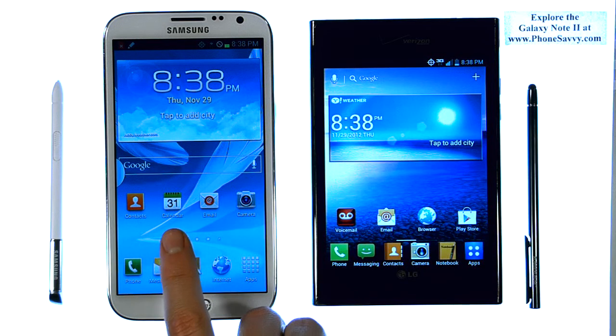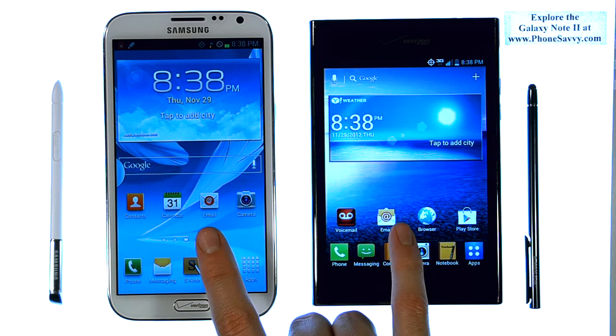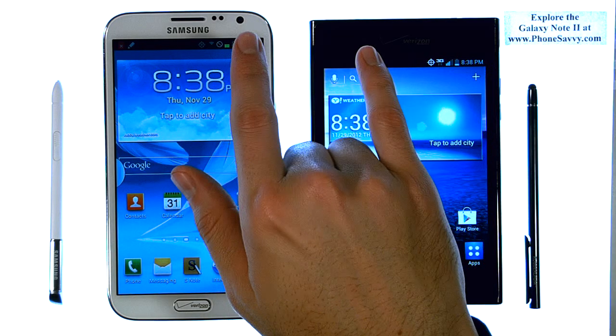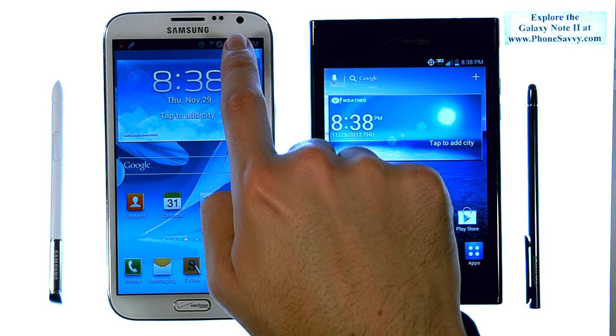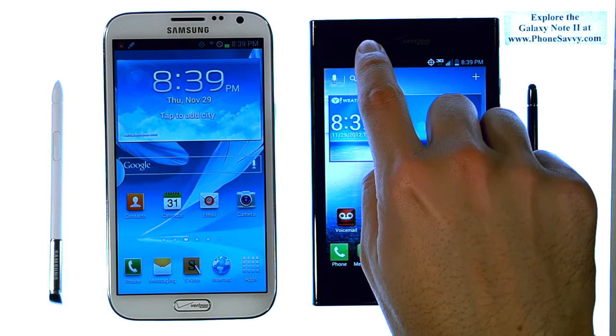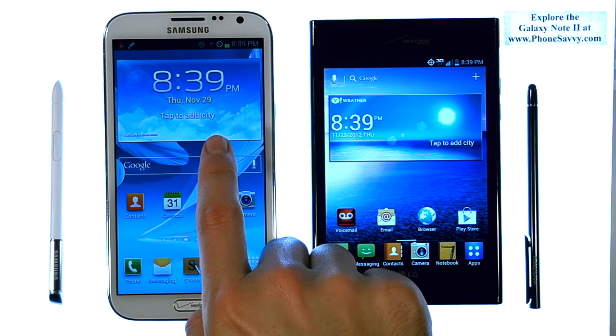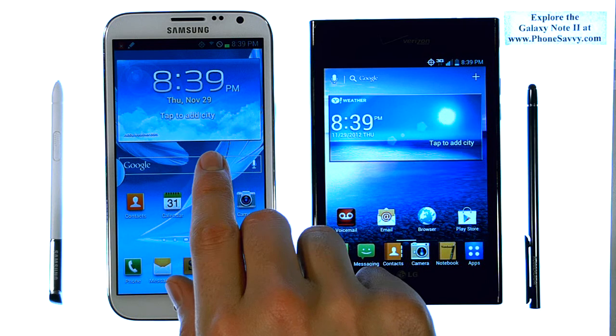We have 2 GB of RAM on the Note 2 and 1 GB of RAM on the LG Intuition. They both have an 8 megapixel camera, and they both have a front-facing camera as well. We do have a better front-facing camera on the Note 2 — this is 2 megapixels versus 1.3 on the Intuition. So if you like to do video calling like Skype, the Note 2 is a better device to have, and the person you're talking to will see a clearer picture.